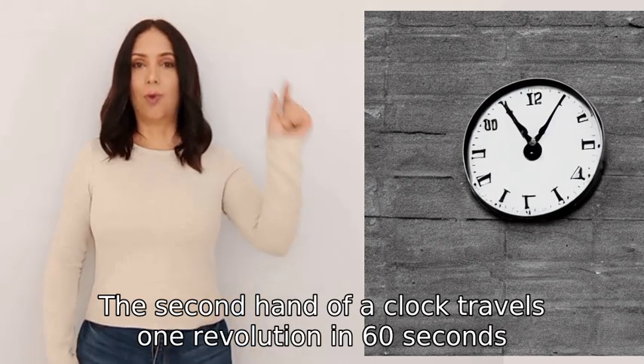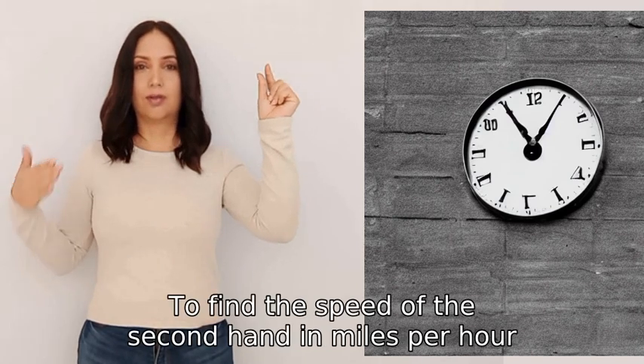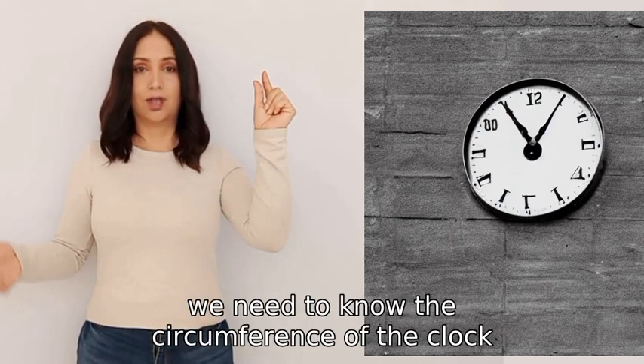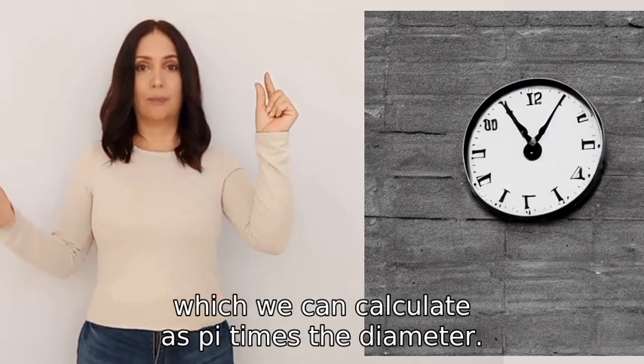The second hand of a clock travels one revolution in sixty seconds, or one minute. To find the speed of the second hand in miles per hour, we need to know the circumference of the clock, which we can calculate as pi times the diameter.